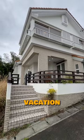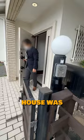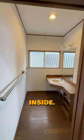Check out this gorgeous vacation home in Ito, Shizuoka. It's a two-story, four LDK house with 171 square meters of living space, and it's a 10-minute walk from Ito Station. This house was built in 1986, but it was fully renovated in 2023. Let's take a look inside.